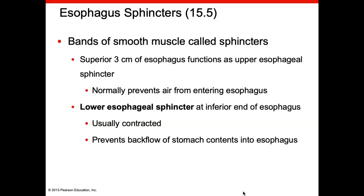The esophagus ends at a sphincter — a circular muscle called the lower esophageal sphincter, which is usually closed. This sphincter prevents backflow of the stomach contents into the esophagus.